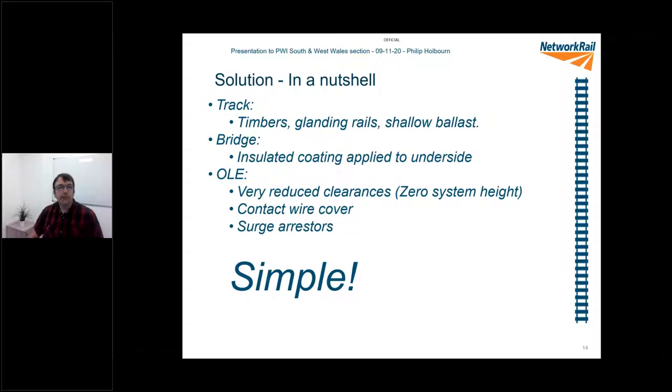In a nutshell, we came up with a system. For the track, we shrunk it down — put shallow ballast in, used timbers which are a bit shallower, used landing rails to improve track stiffness as a mitigation for the timbers and shallow ballast. For the bridge, we put an insulated coating on the underside — that massively cuts down the requirement for 270mm because there's no longer a path to earth; the bridge itself is no longer a metal conductor, so electricity can't arc up to it. For the OLE system itself, we squeezed the tolerances down at every single place we possibly could. We put a contact wire cover on top to prevent birds sitting there and to help with bridge clearance. Very reduced clearances, which required a whole safety case and a lot of extra work. And we put a surge arrestor on.